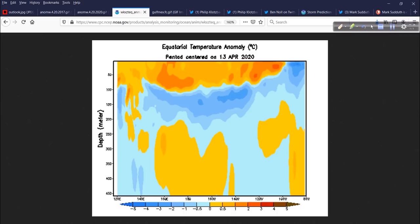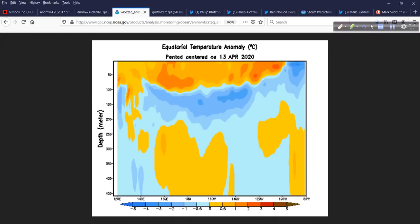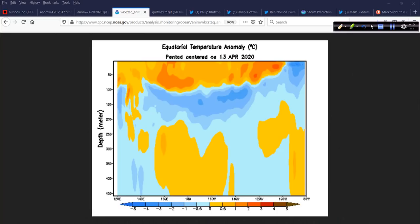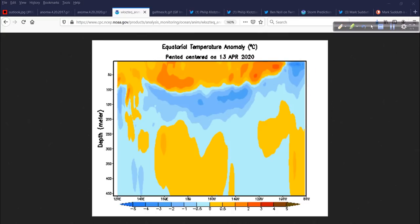This is the subsurface temperature anomalies. If this is the surface, then the subsurface is below it. This is a vertical strip of this area — kind of like if you took a slice right through here and looked down about 400 meters deep, this is what you would see. At the surface down to about 100 meters deep, there's an area of upper ocean heat content with some solid positive anomalies — warmer than average. But these are being eroded away by a large area of cold anomalies that is going to upwell, rising to the surface, eroding all of this away.